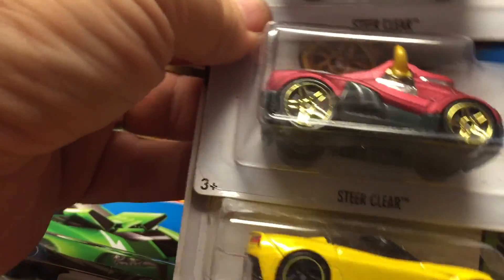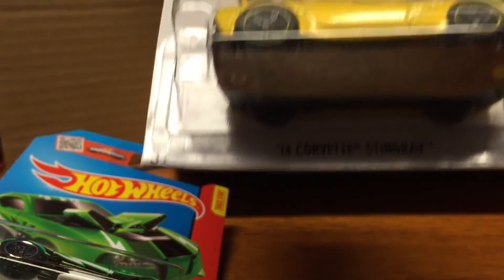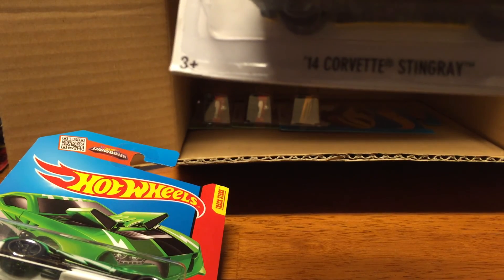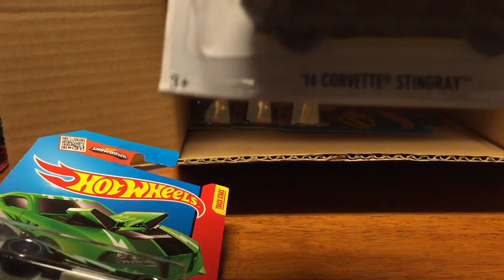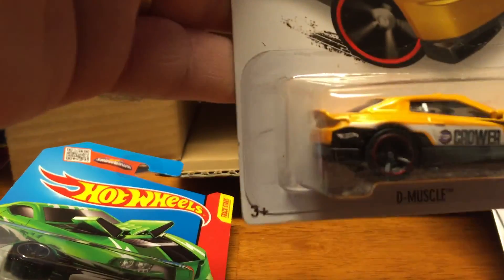Steer it clear — this one's kind of very cool. Corvette — get the shadow off of that — '14 Corvette Stingray.